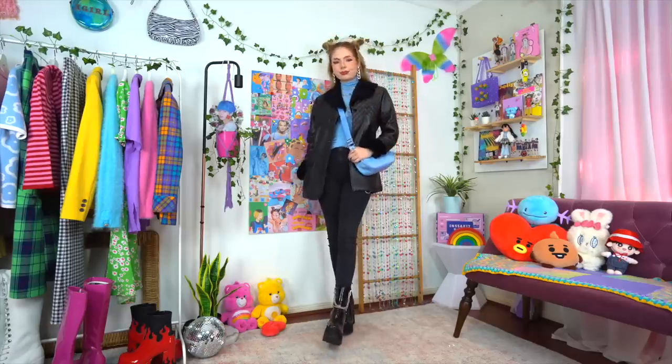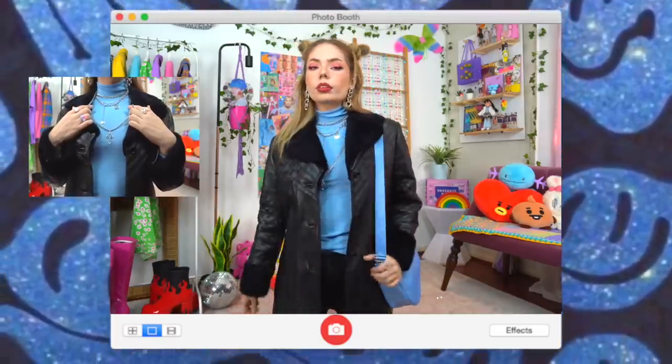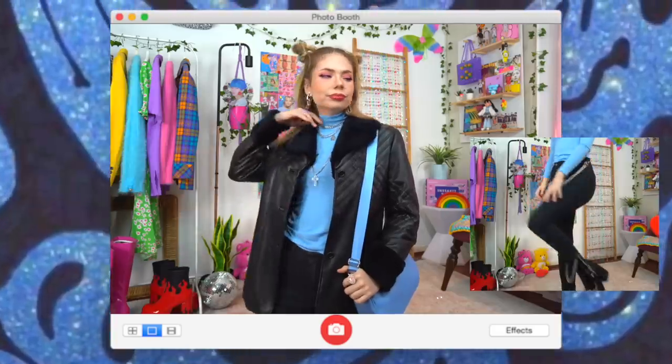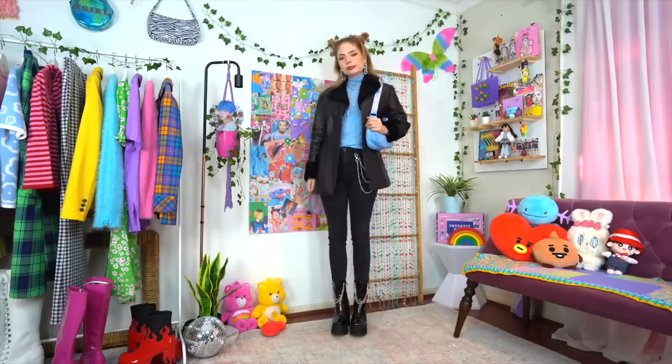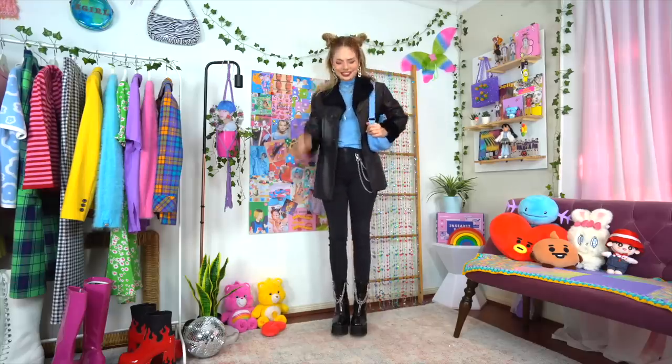If you wanted to update the look to be more current, you could just choose a color that's trending at the moment. Blue isn't actually an example of that — just a color I'm feeling right now. Other small things you can do when you have a more classic base like this is playing around with different accessories, and even hair and makeup can make a really big difference.